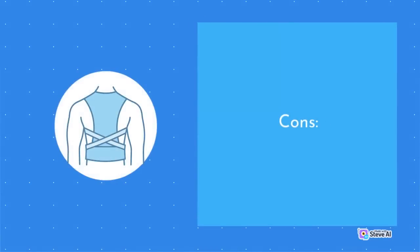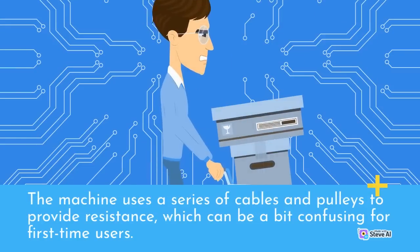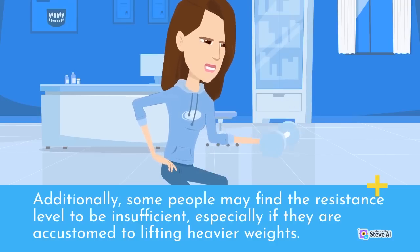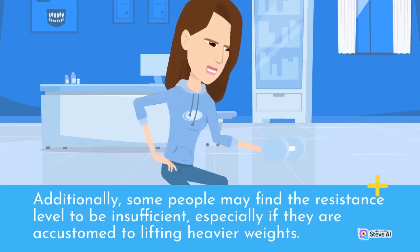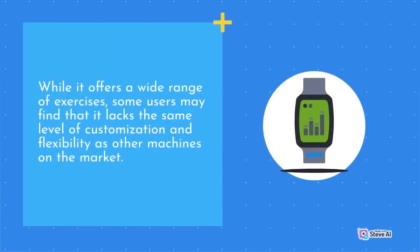One downside of the Bowflex Extreme 2 SE is that it can take some time to get used to the resistance system. The machine uses a series of cables and pulleys to provide resistance, which can be a bit confusing for first-time users. Additionally, some people may find the resistance level to be insufficient, especially if they are accustomed to lifting heavier weights. Another drawback is that it does not provide as much variety as some other home gyms — while it offers a wide range of exercises, some users may find that it lacks the same level of customization and flexibility as other machines on the market.